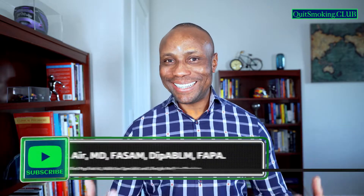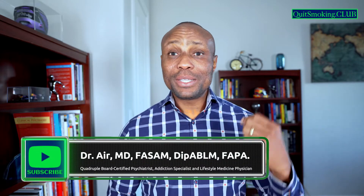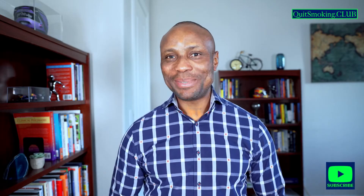Hello everyone, this is Dr. A, addiction specialist. I've had many of my patients tell me good things and bad things about Chantix, so let's talk about this medication a little bit.